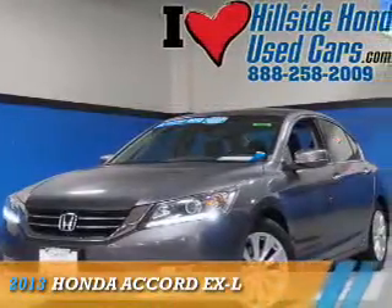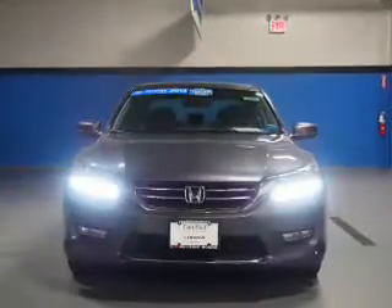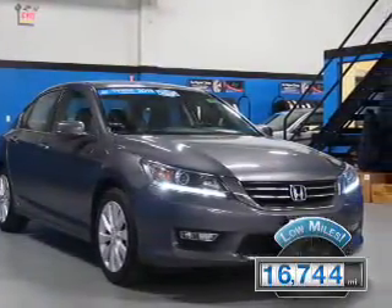Presenting the 2013 Honda Accord. It's powered by a 3.5 liter, 6-cylinder engine and a 6-speed automatic transmission. With fewer than 20,000 miles, this vehicle has a long road ahead.